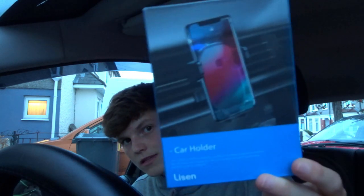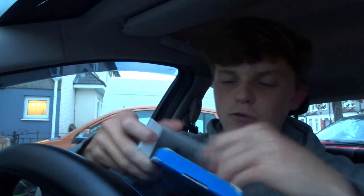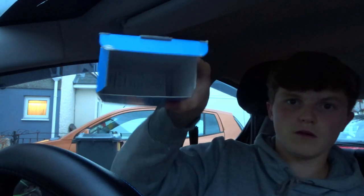The final accessory of the video: a car phone holder. It holds your phone, not your car — not sure why they called it a 'car holder.' Opening it up — there's the phone holder and a mount that clips onto the AC vent unit. Instructions are included but you probably won't need them. Let's try and install it.